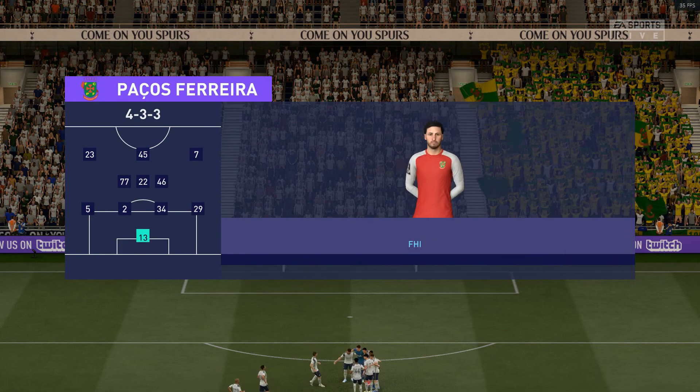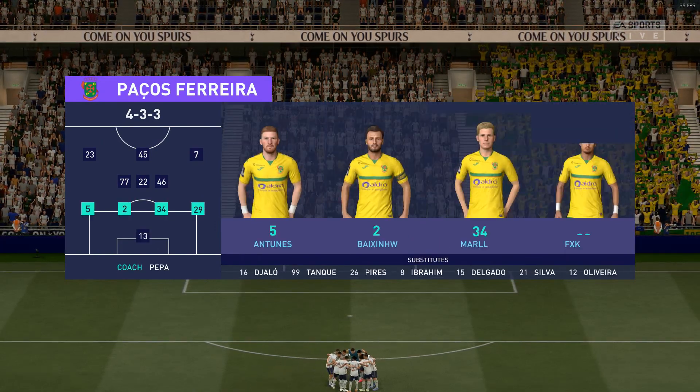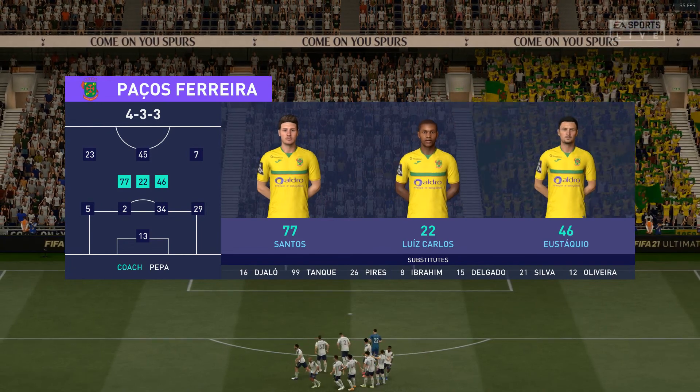This is the initial eleven for the visitors today. We're thinking 4-3-3 — one central striker. The width comes from the wingers, who will stay high and wide. A very narrow midfield and a conventional back four.